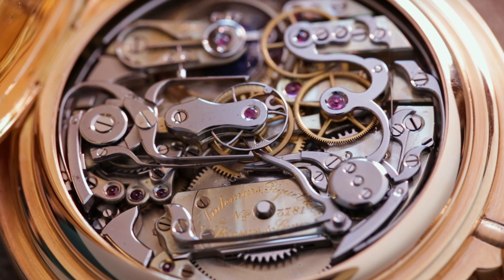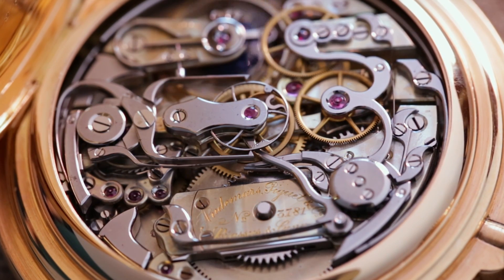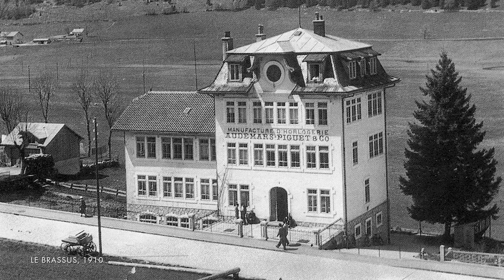Our archives begin in 1882, and they're uninterrupted since. And we see in that first decade, those first two decades, that the emphasis was clearly on complications.